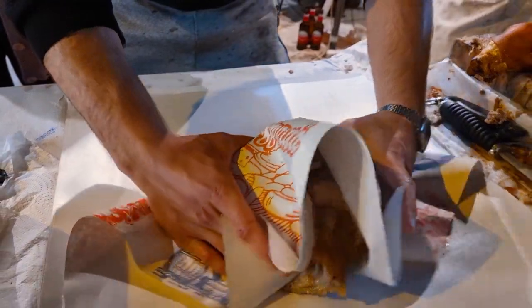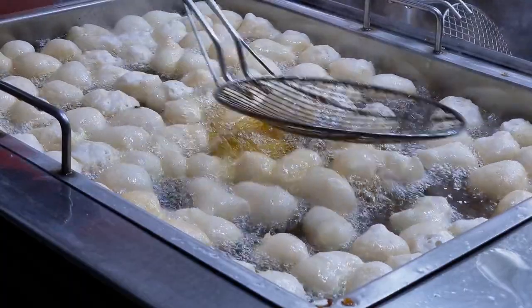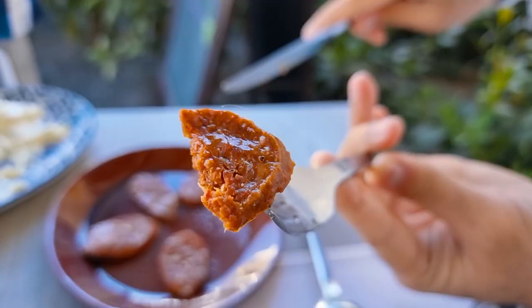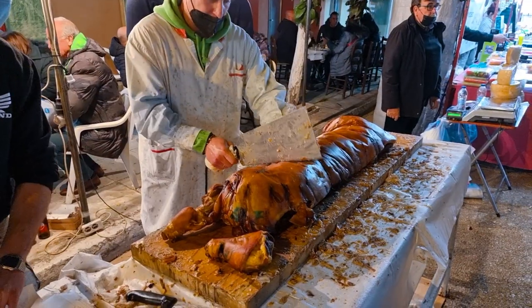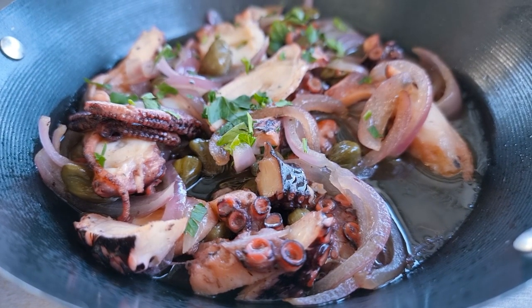Hey guys, it's Hasan. I'm in Nafplion. It's a touristic city two hours away from Athens. We are going to taste some delicious Greek dishes, some unique street food, and all I'm gonna share with you in this video. So let's go.